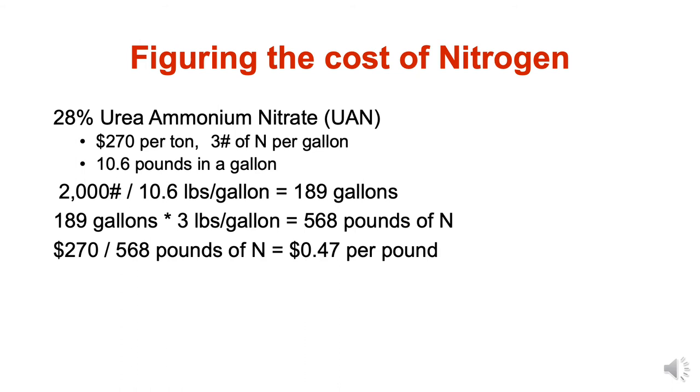To figure out how we would come up with prices for nitrogen, phosphorus, and potash when trying to value manure: in this example, I've got 28% UAN (urea ammonium nitrate) valued at $270 per ton. There are approximately three pounds of nitrogen in each gallon of UAN, and each gallon weighs 10.6 pounds. So 2,000 pounds divided by 10.6 pounds per gallon gets us about 189 gallons per ton. At three pounds of nitrogen per gallon, that's about 568 pounds of nitrogen per ton of UAN — and dividing the price by the pounds of nitrogen, we paid 47 cents for each pound of nitrogen.